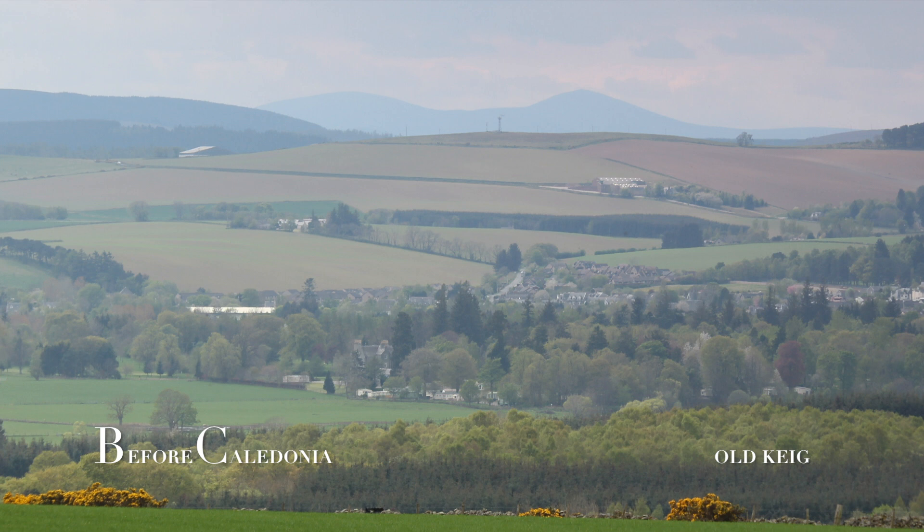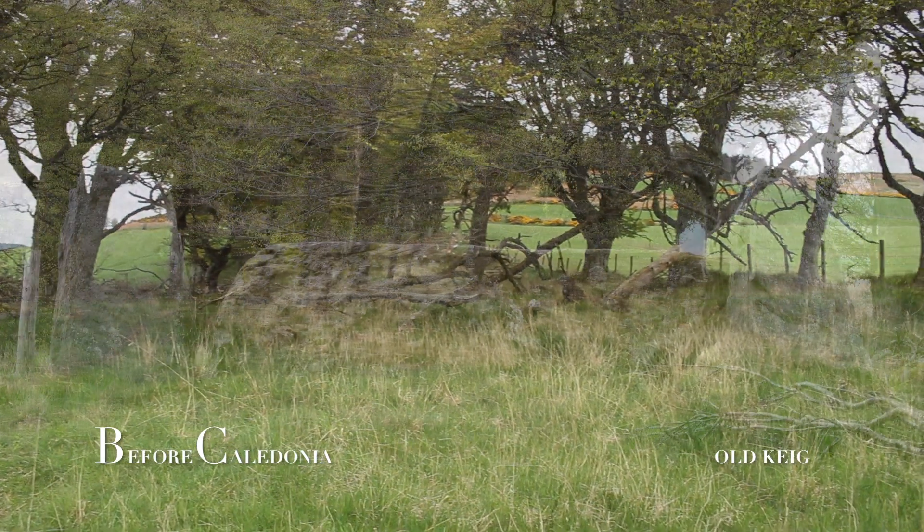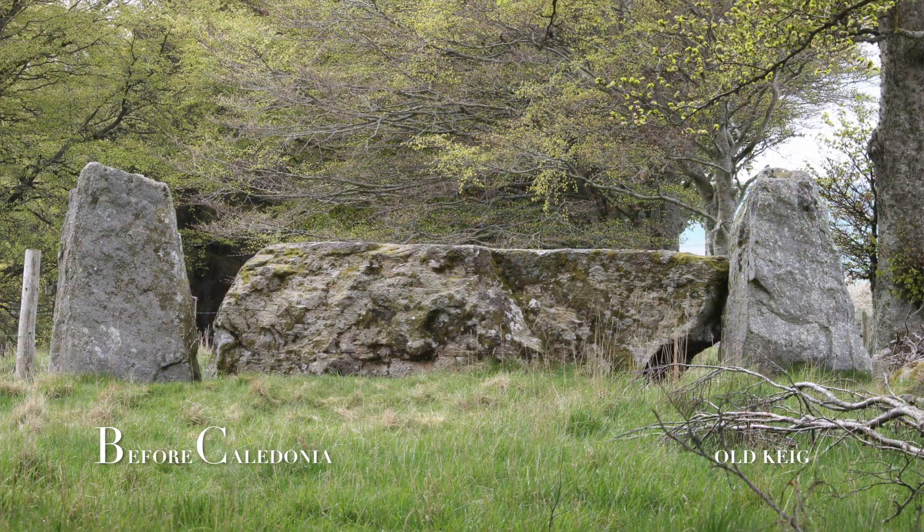Notice how this hill resembles a female form with a breast and a pregnant belly. The south-southwest orientated recumbent is made of sillimanite gneiss. It was transported 6 miles from the Don Valley.